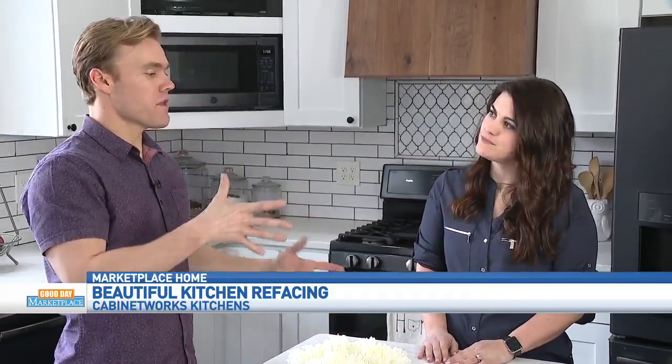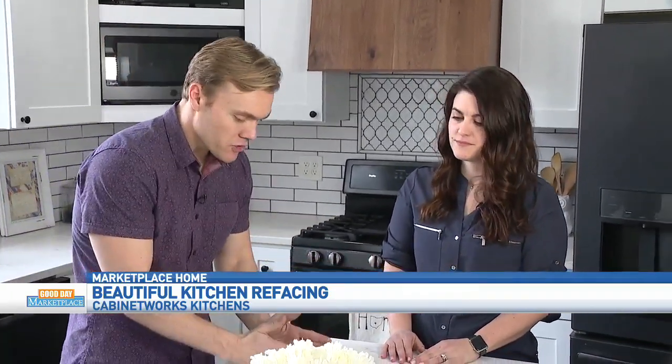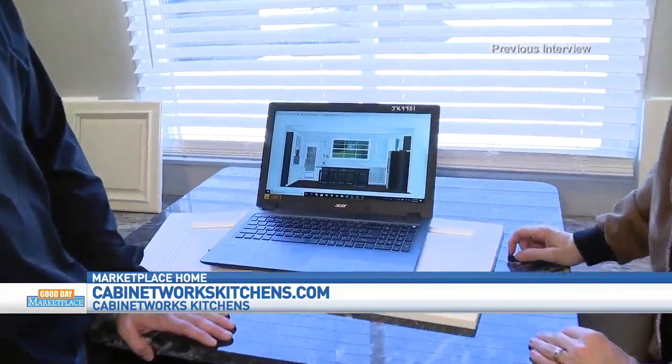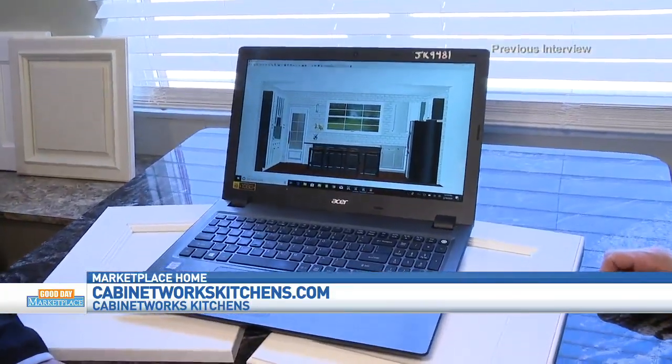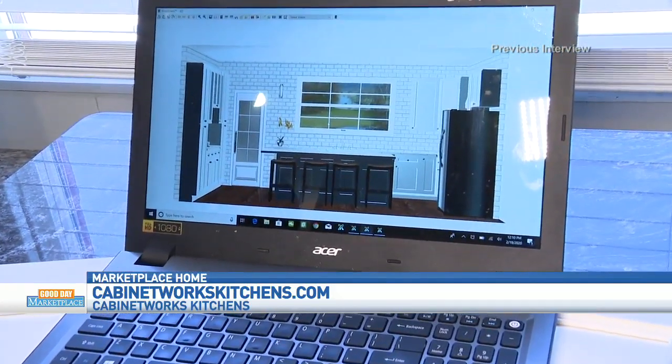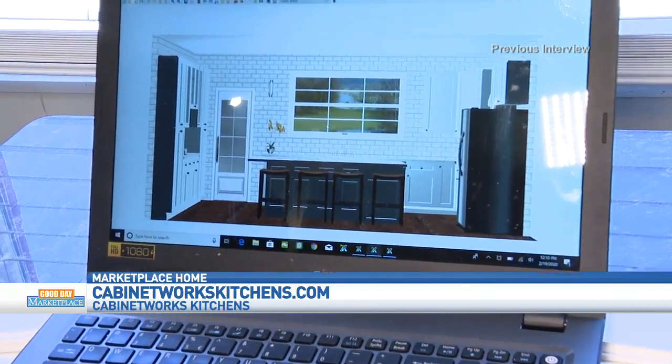When they approached you, Amanda, what were some of the things that they absolutely wanted? On the initial consultation, what did they want and how did you help them get creative with it? So, they had blueprints of the new room that we were going to be doing the kitchen in. We were able to help them come up with a design of what that kitchen looked like. We got to play around with placement of different things — where the fridge would go, where the sink would go, the size of the island — and kind of her hopes and dreams of what her dream kitchen would really be.